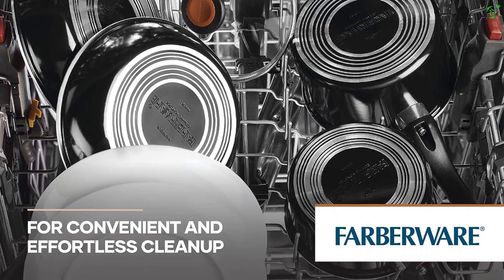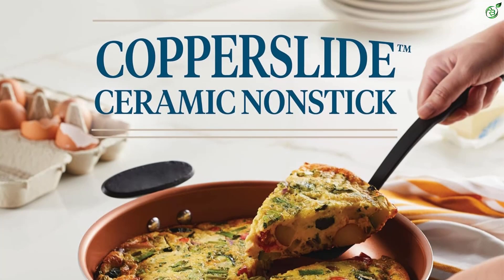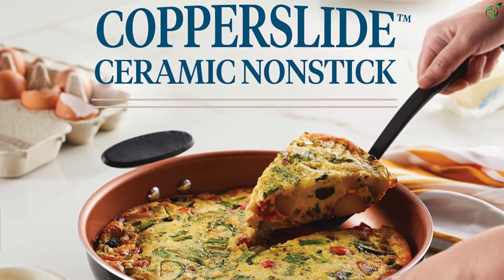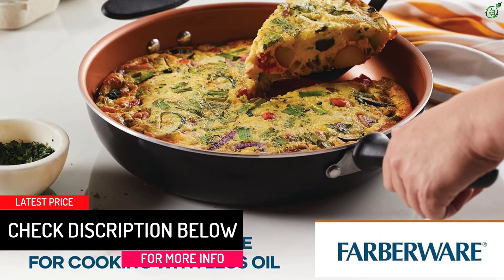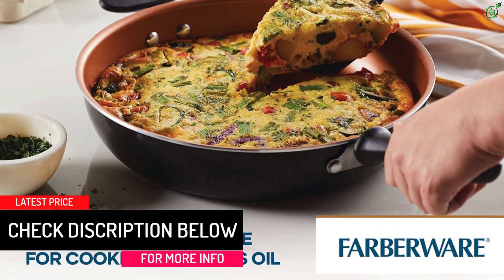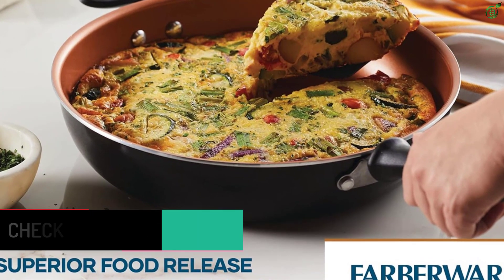The skillet features copper slide technology for superior copper ceramic nonstick food release and easy cleanup. The easy-hold handle provides a comfortable, confident grip, and the frying pan is equipped with a helper handle to move the pan from station to station throughout the kitchen.